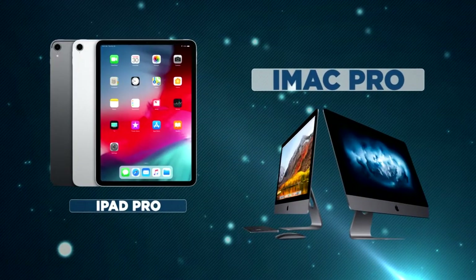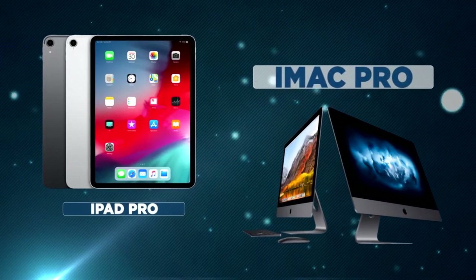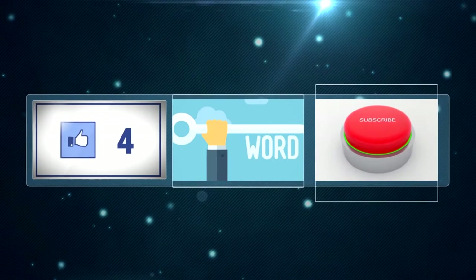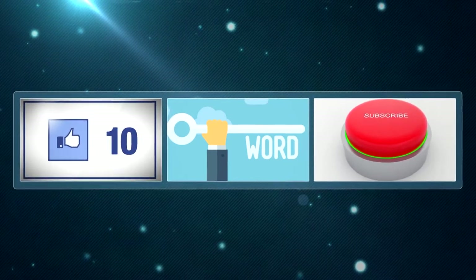Just a reminder about our new giveaway — we're giving away the new iPad Pro or the new iMac Pro. The choice is yours. All you have to do is watch the full video, leave a like, comment the keyword hidden in the video, and make sure you're subscribed. It's that simple.